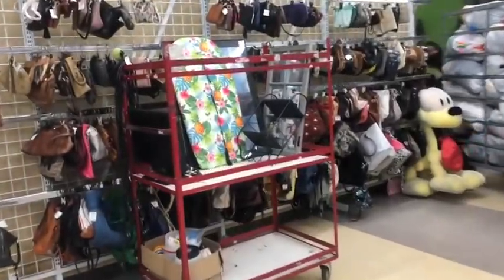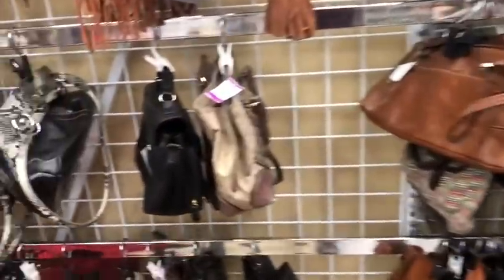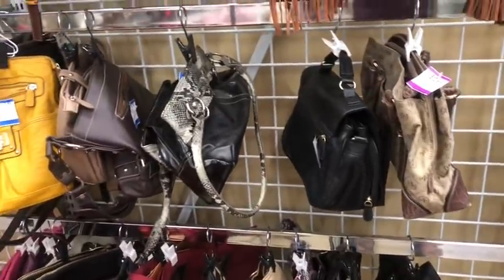I'm looking at a couple bags today and I'm trying to find them again. I'm not sure if I want to get them.